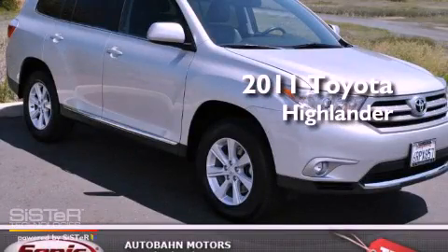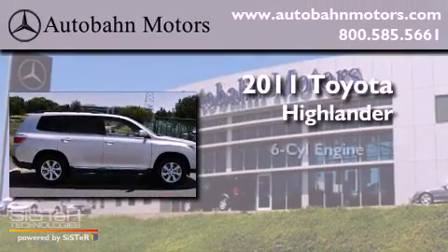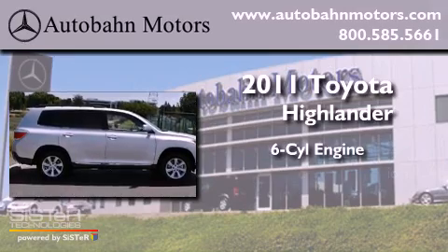This is a 2011 Toyota Highlander. It features a six-cylinder engine and an automatic transmission.